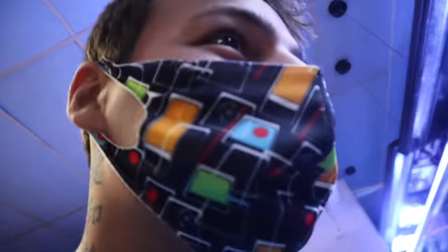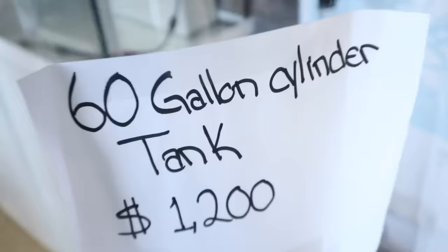These stingrays are still here — 60 gallon cylinder tank, 1200 bucks, ready to go. Whatever this dart lands on, we buy. Here we go, three, two, one.